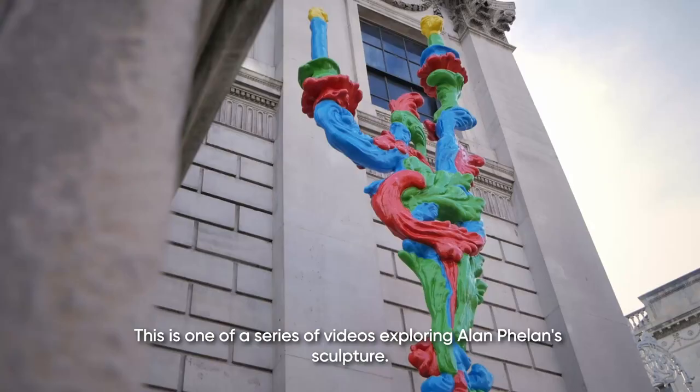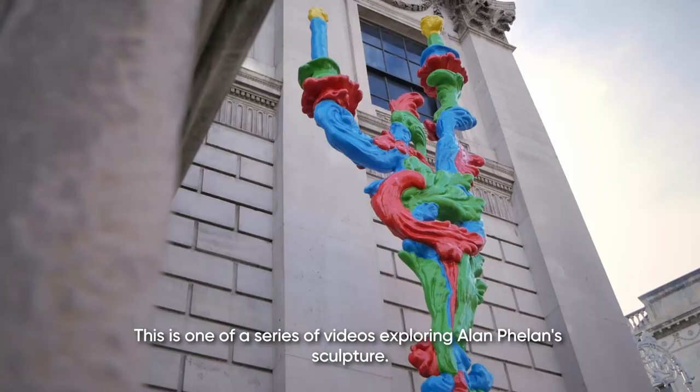This is one of a series of videos exploring Alan Fieland's sculpture. To view the whole series, please visit www.SculptureDublin.ie.